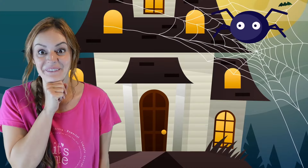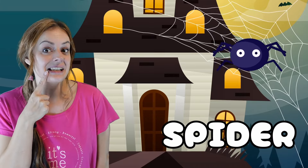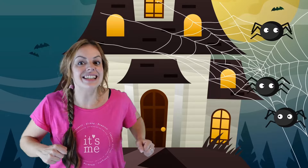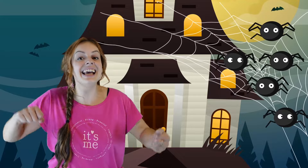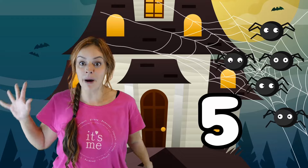Oh! What's that? Hmm? It's a spider. Oh! There's another spider. Oh! And another one. Oh! And another one. Wow! And another spider. That's five spiders.